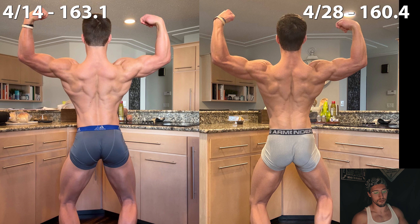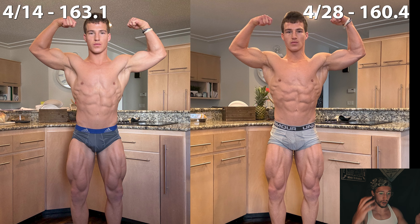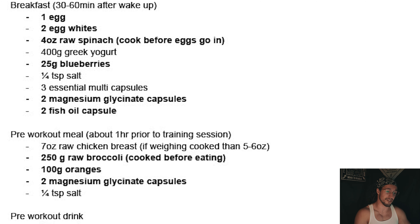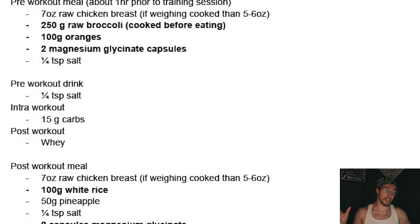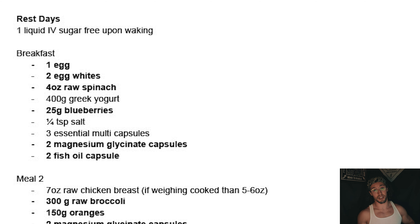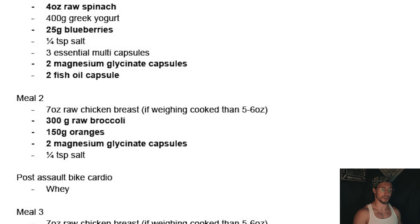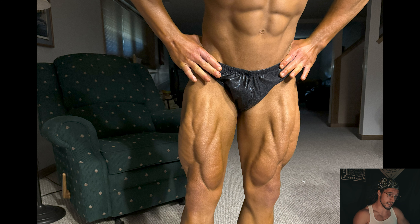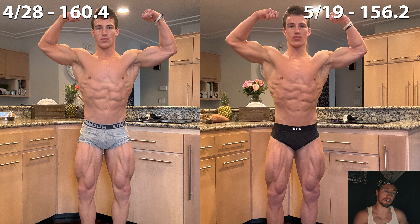Doing this for those three weeks, we definitely saw improvements in his conditioning. But I thought we could push for even more for the final three weeks of prep, so this is where we really brought the hammer down. Carbs were all the way down to 100 grams — basically coming from vegetables with a little bit around his workouts. Fats were super low at 30 grams and protein stayed at 200 grams, bringing total calories to around 1,700. Surprisingly, his training performance held in there fairly well for these last three weeks — he maintained his strength for the most part besides a lot of his pushing exercises. I'd say it's safe to say this conditioning push definitely worked, as he was one of the leanest guys on stage for both shows.